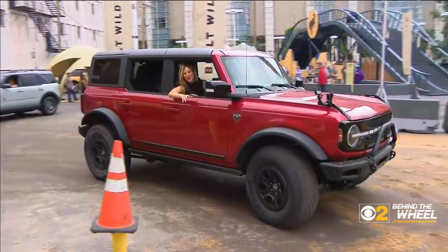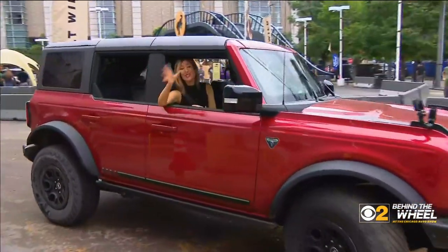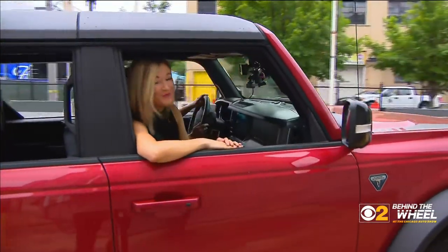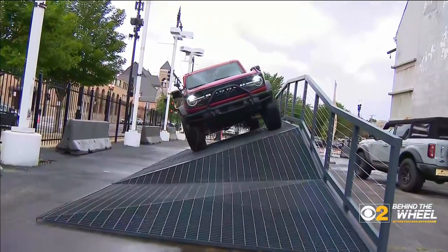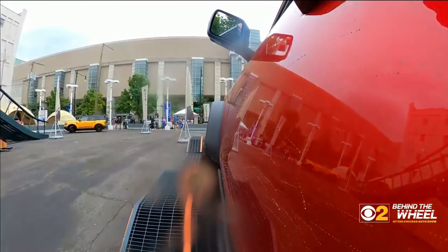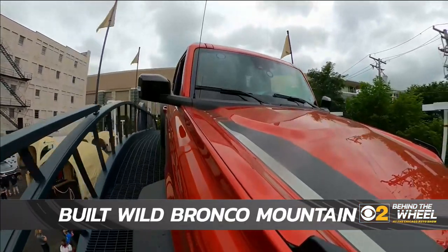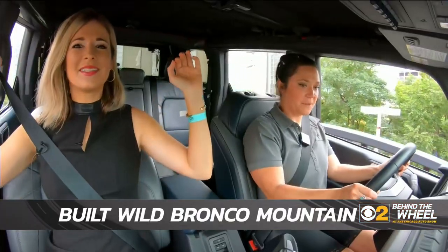The Ford Bronco originally debuted back in 1966, ran for 30 years, but now it's back after 26 years off the market. Built Wild — and finally, a Chicago Auto Show first: experiencing the brand new Ford Bronco the way it was meant to be experienced, outside. Here we go — I don't have my foot on the brake.